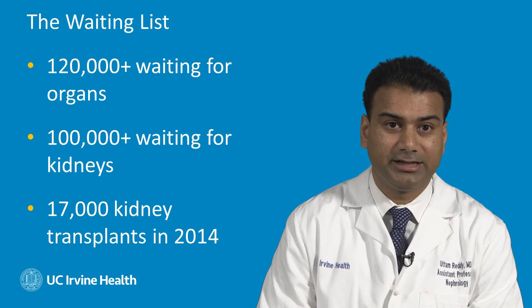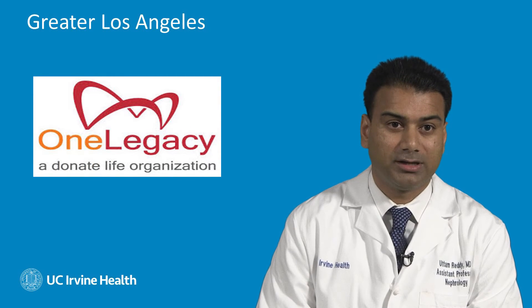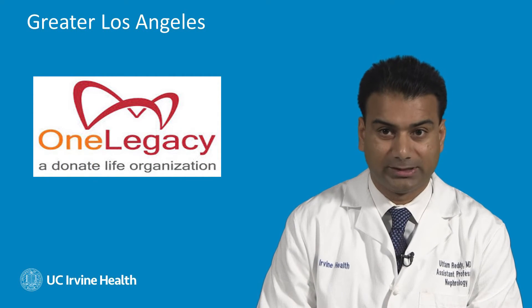In 2014 in the United States, we performed over 17,000 kidney transplants. The greater Los Angeles area is represented by the One Legacy Organ Procurement Organization.